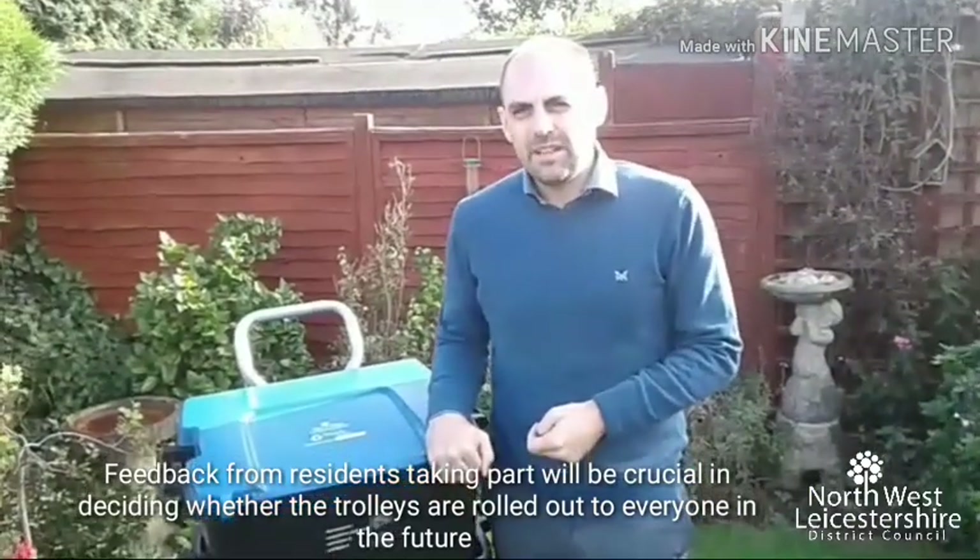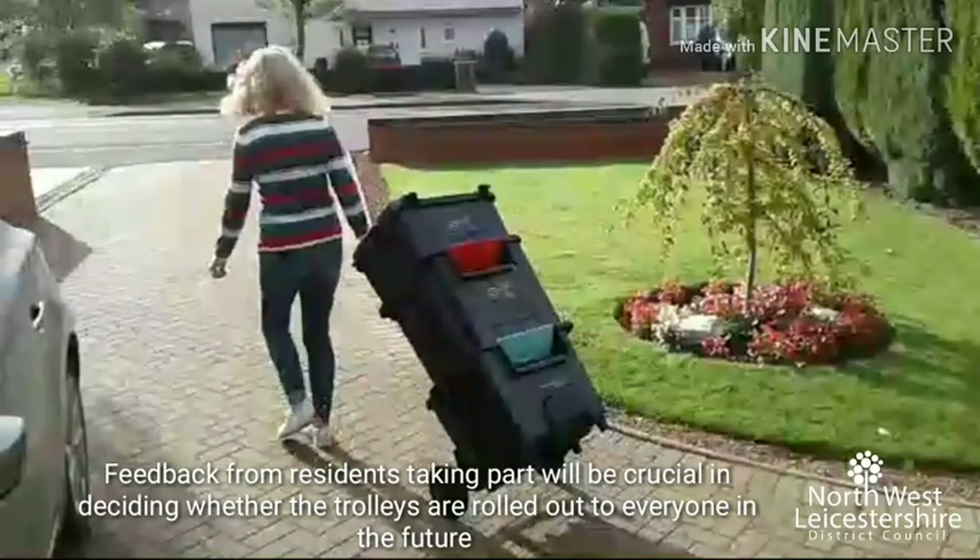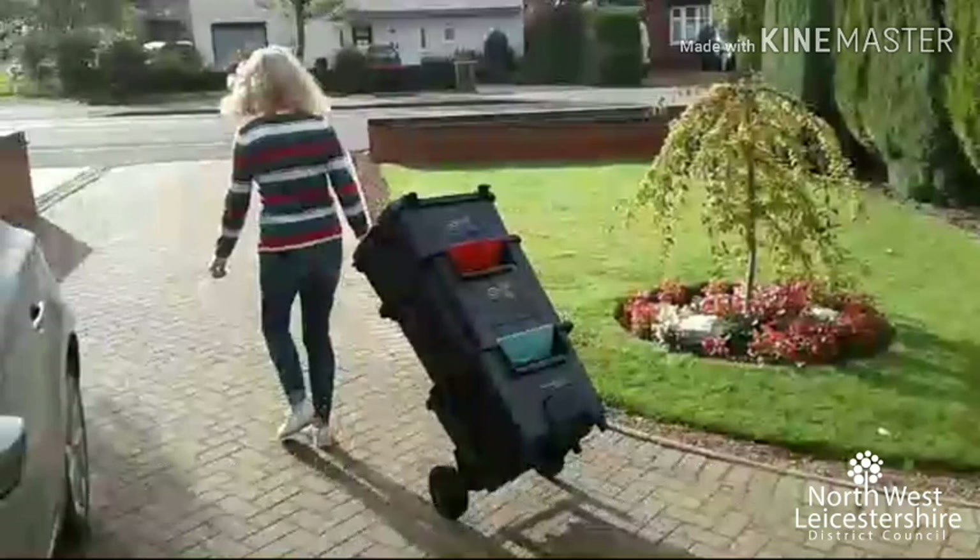After the six month trial, we'll be collecting all the feedback to see how we're best to go forward with recycling in this district.